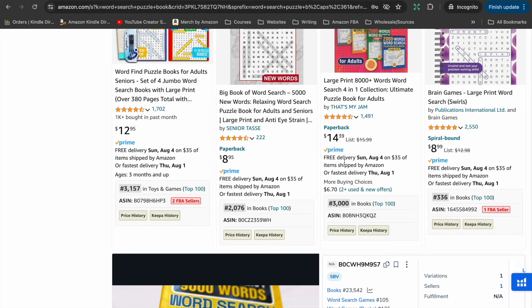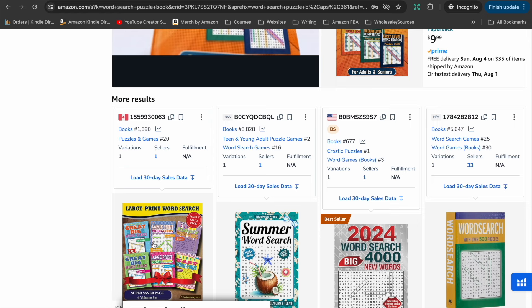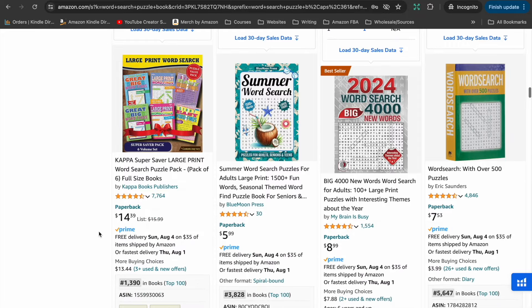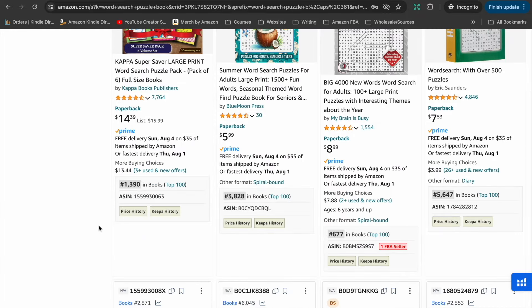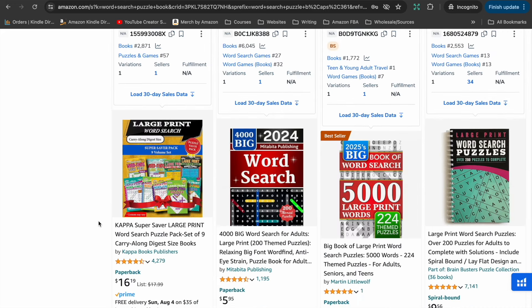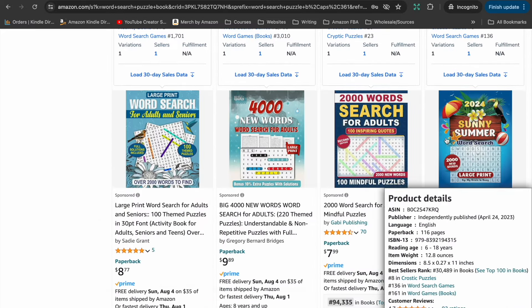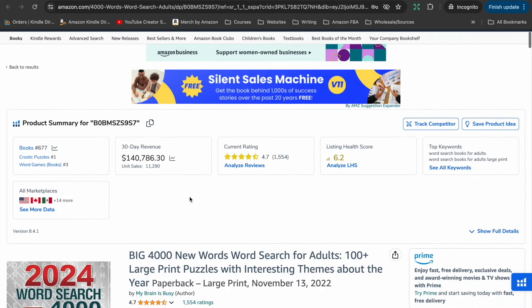Looking at the word search puzzle book search results on Amazon, using the same guidelines as before: the first result has a bestseller rank of 677, another is just over 23,000, and there are some in the 2,000s and 3,000s. This is definitely a very in-demand type of book on Amazon. It's also a niche where you can drill further down — you could make word searches for adults or kids, large books with thousands of puzzles, or target a specific event, holiday, or season.